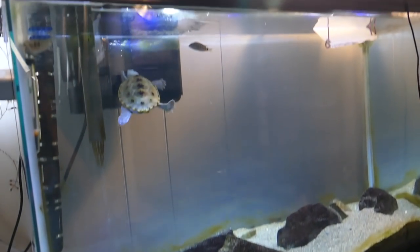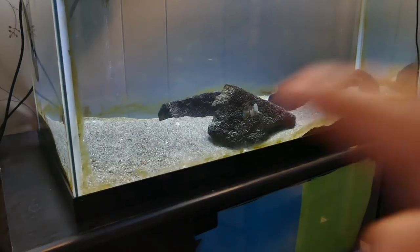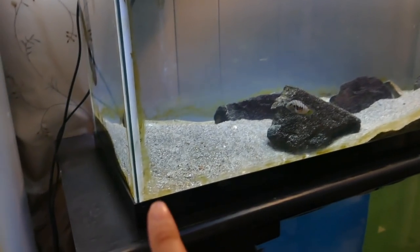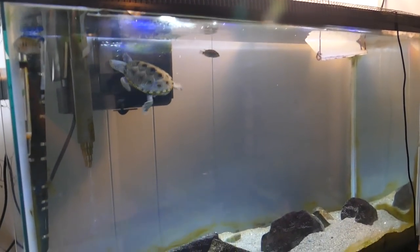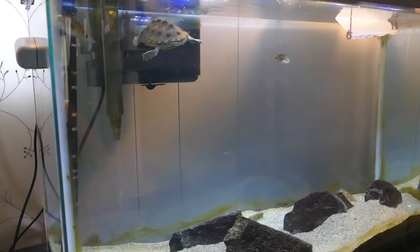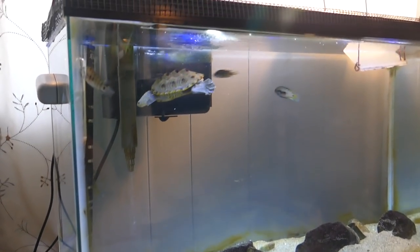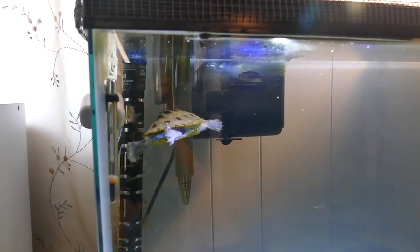So now we are looking at the 29-gallon aquarium. This is a standard glass aquarium, 30 inches wide by 12 inches deep by 18 inches tall. This tank was actually given to me by our uncle — well, it wasn't even given to me directly; it was for my sister's 10th birthday for her first aquarium, but she decided she didn't really want to have anything to do with it, so that's how it ended up with me.